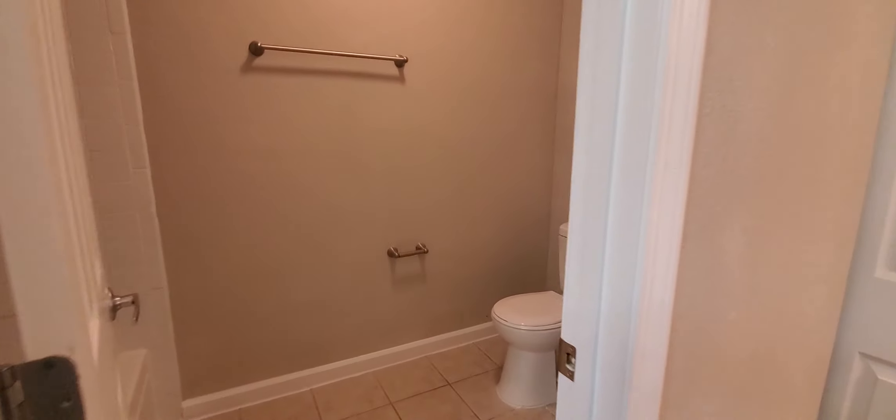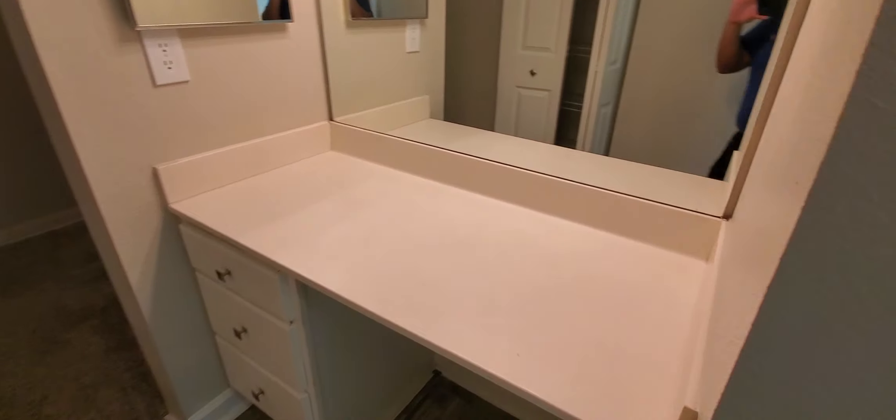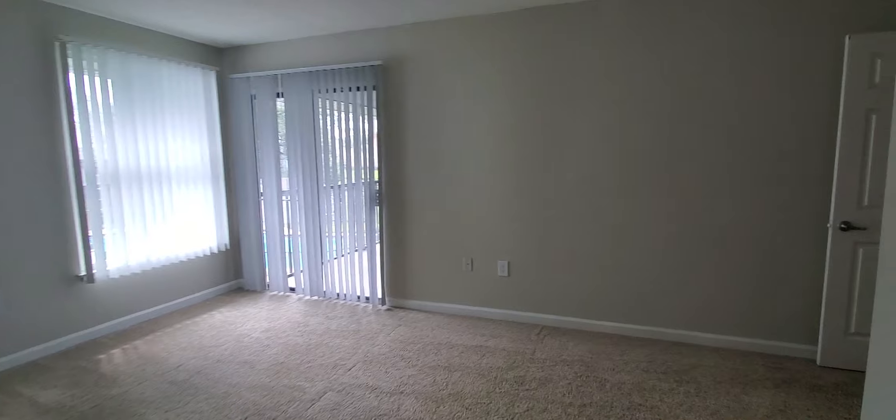In the bathroom space you have multiple vanities, double sinks, you also have your tub and shower combination here, a second vanity, and your wraparound walk-in closet. I tell you, if you need closet space this is the one to get. And then you also have an additional linen closet right here as well.